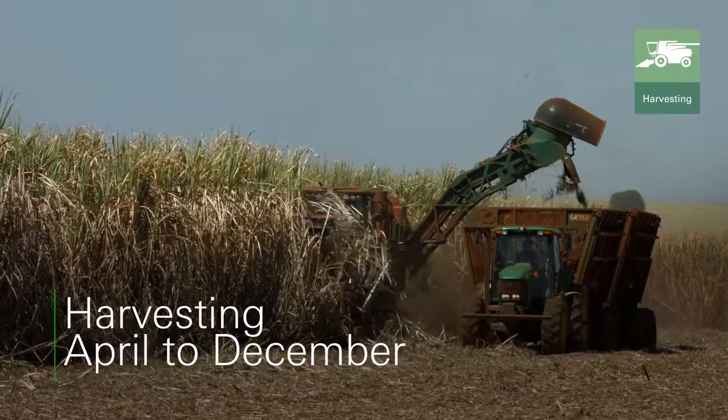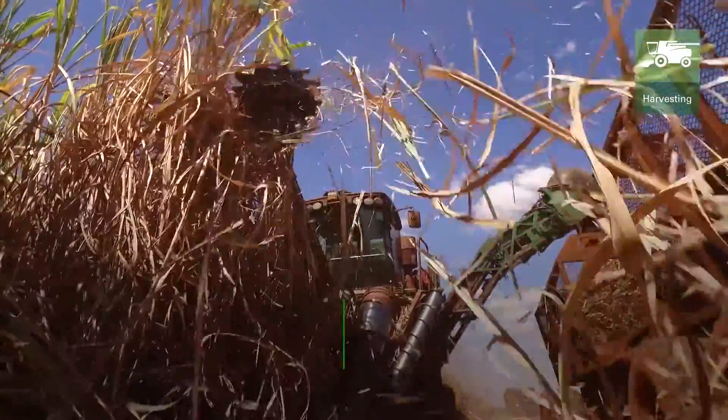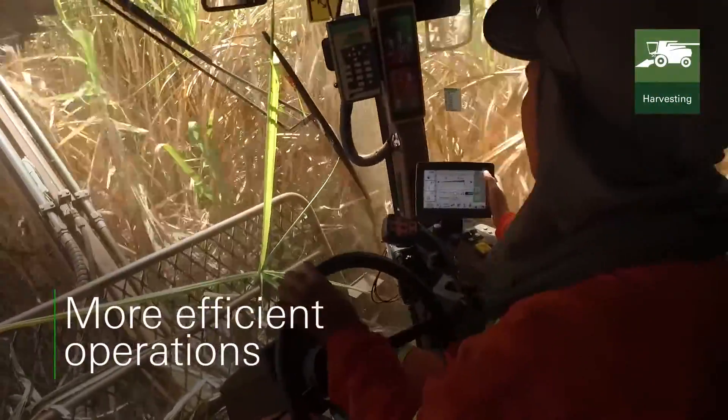Cane is harvested in a fully, meticulously planned and mechanised system, using machinery that has autopilot and on-board computers.